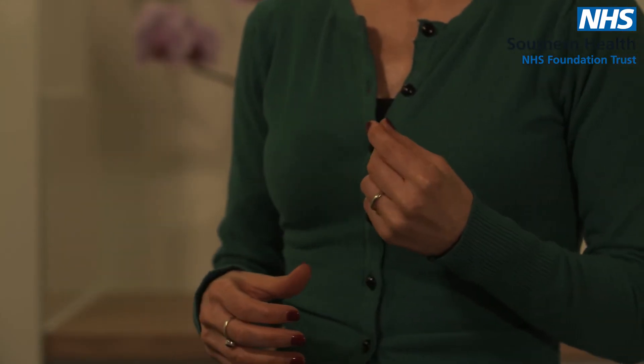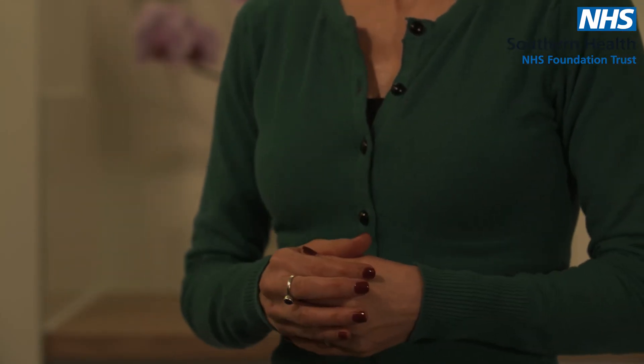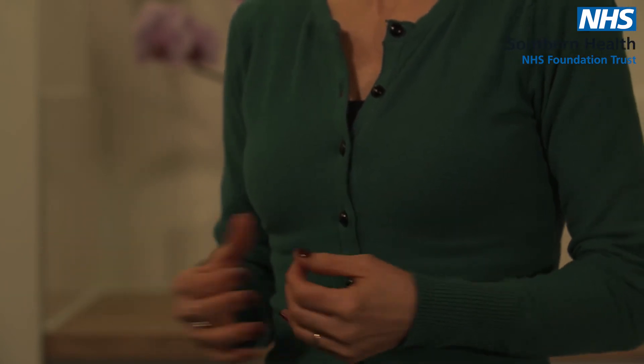Now some of you may be watching this and thinking, yeah I got that one, got that one, I realised I had that one, I knew there was something wrong when I went to the GP. Others of you might be thinking, well I haven't had any of those symptoms, so what's going on?